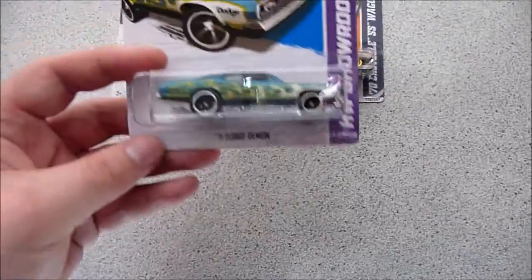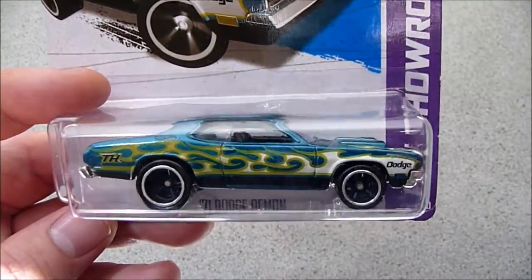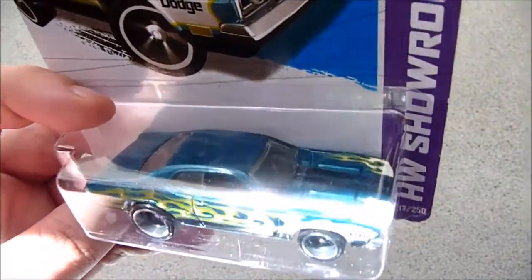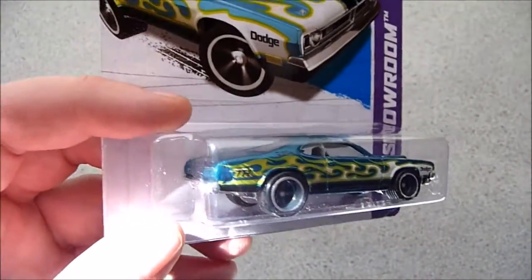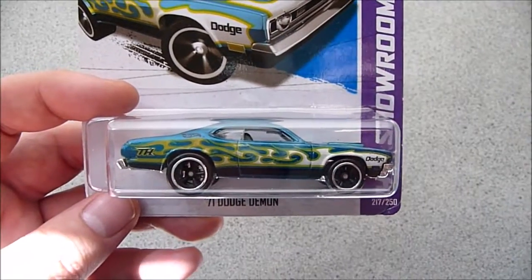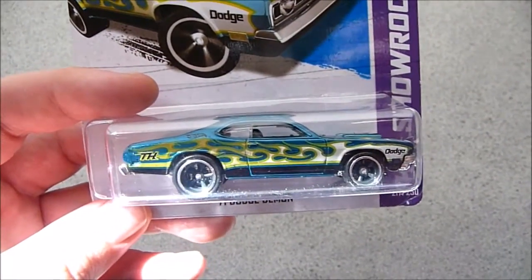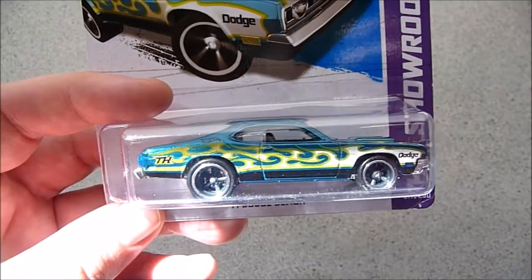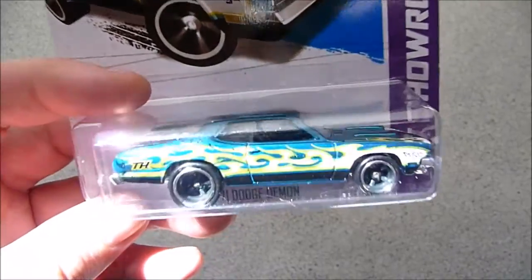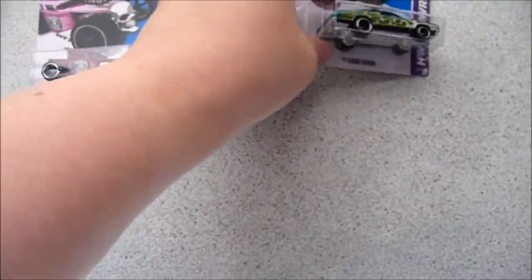And finally there was yet another car in the parcel: the 2013 71 Dodge Demon Super Treasure Hunt on USA card. I'm very happy to receive this as well — it is one step closer to completing my 2013 Super Treasure Hunt collection. From memory I need four more to complete the set: the El Camino, the Shelby Super Snake, the 69 Camaro convertible, the PK Ford Mustang, and another Bone Shaker without the cut corner. Very glad to receive these three Super Treasure Hunts from my good friend in the capital city.